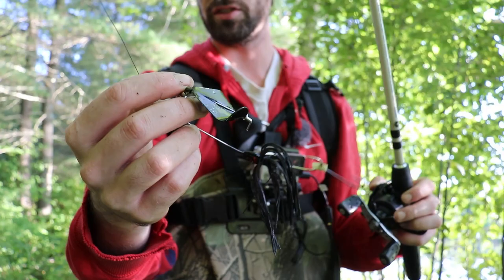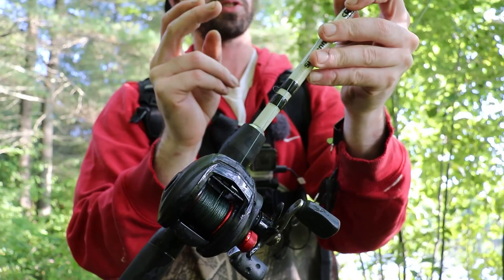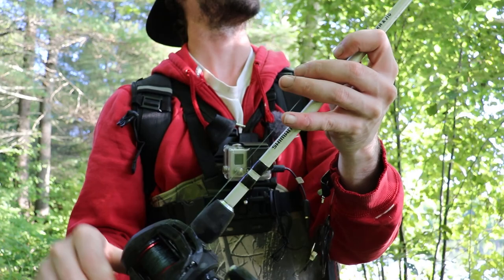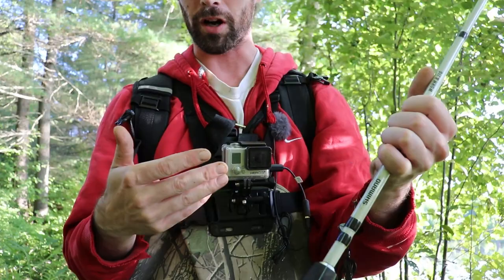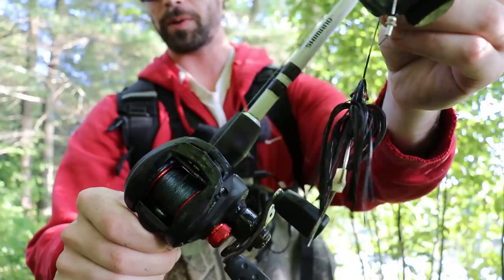This whole combo costs $29. I got this reel on sale for $25, and then this Shimano Celis on sale for $4 because the eyelet was broken off at Dick's, so they marked it down. All I did was buy an extra set of eyelets and glued a new one on — basically a brand new Shimano Celis, until I broke the tip off. I also have an $800 combo, but you really don't need that to catch bass. $29 is all you need if you look for sales.